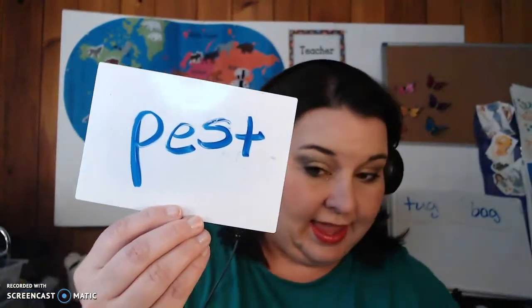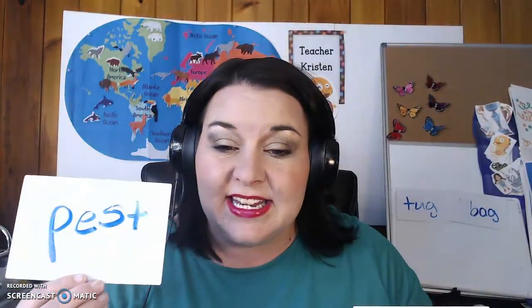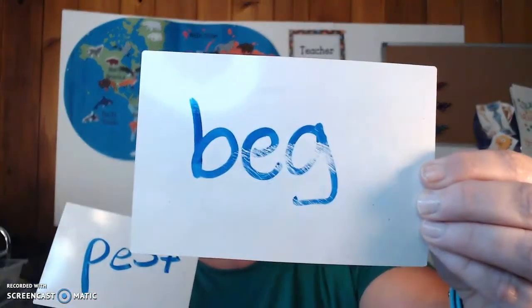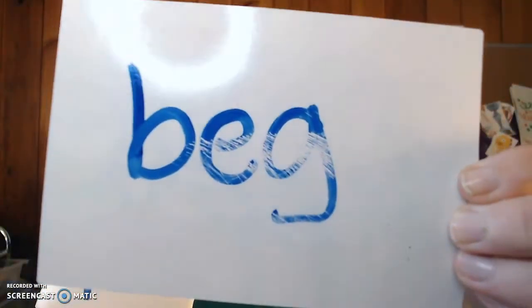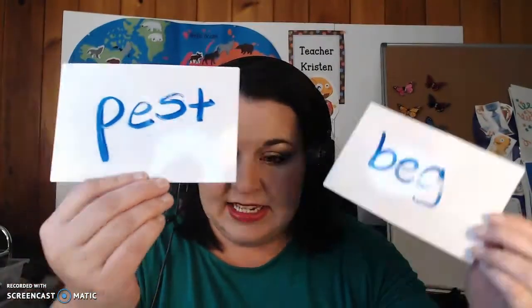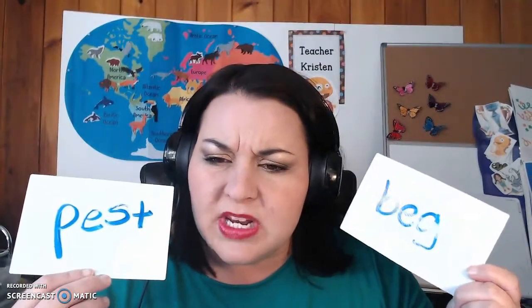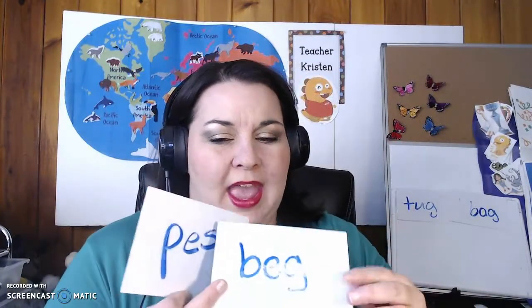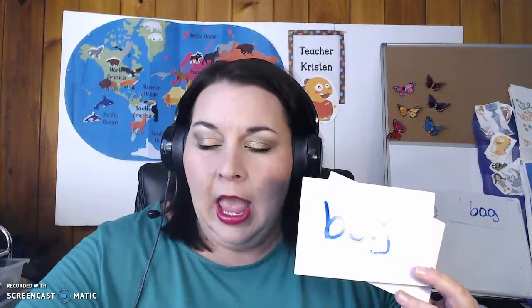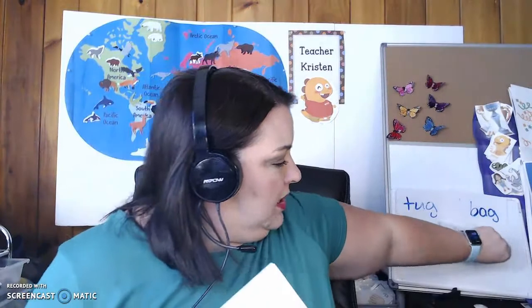Let's look at another one. P-E-S-T — pest. B-E-G — beg. Pest and beg — are those middle sounds the same? They're the same: eh, eh, eh, just like elephant. That good short E sound in the middle.